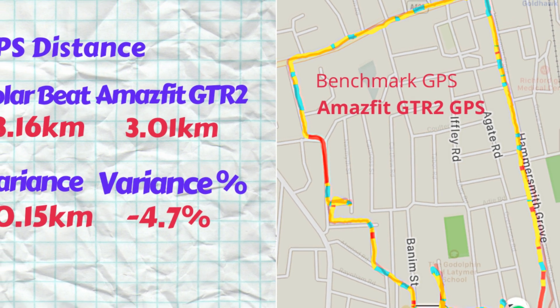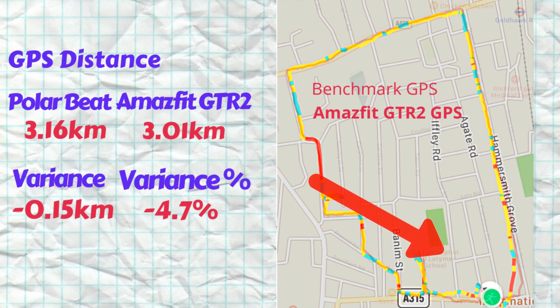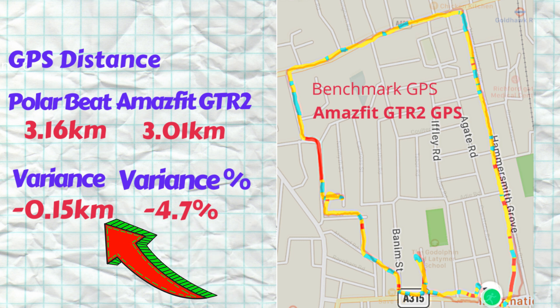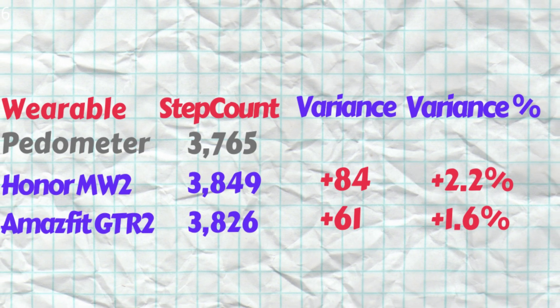Looking at the GPS route recorded by the Amazfit GTR2 overlaid on the benchmark GPS route, we can see the watch's GPS receiver traced the route quite well, except for one cut-off corner. This results in a reading that is short by 150 meters from the benchmark, giving us a variance of 4.7 percent.